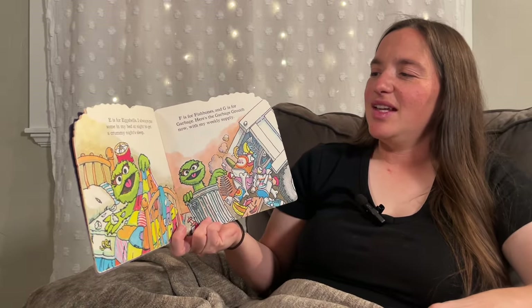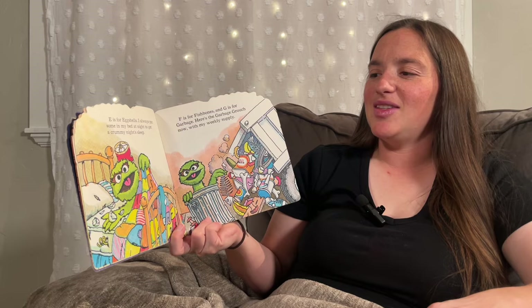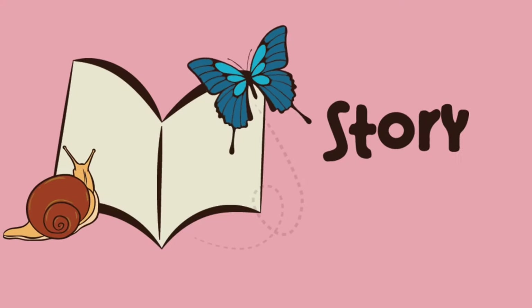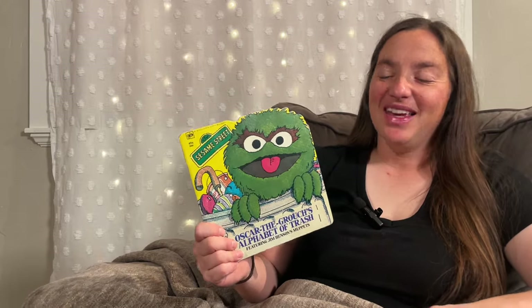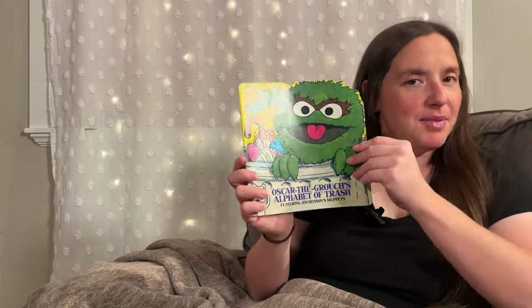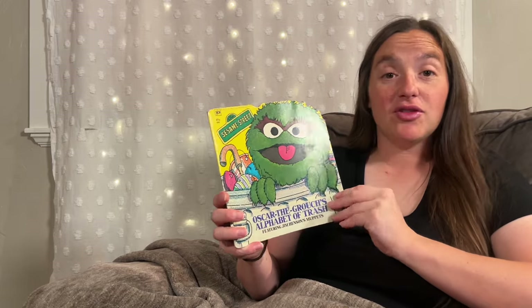E is for eggshells. I always put some in my bed at night to get a crummy night's sleep. Hello and welcome to Story Time. Thank you for joining me. We're going to travel over to Sesame Street for Oscar the Grouch's Alphabet of Trash.